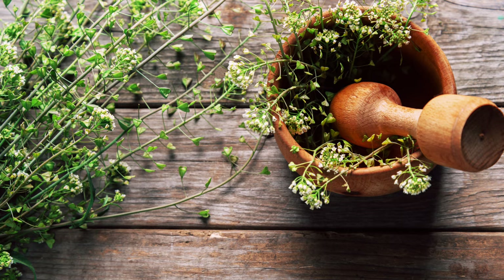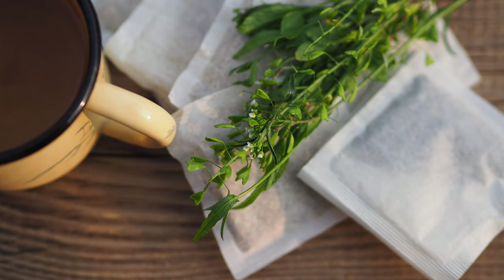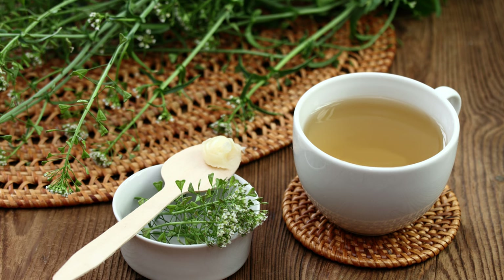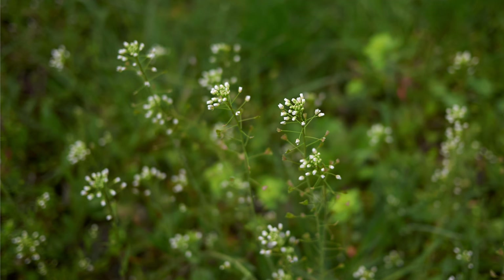Shepherd's Purse is packed with nutrients and health benefits. It is rich in vitamins A, C, and K, and minerals like calcium and potassium. Traditionally, it has been used to treat menstrual and postpartum bleeding due to its astringent properties. The plant also has anti-inflammatory and diuretic effects, making it useful for a variety of ailments, from urinary tract infections to skin conditions.